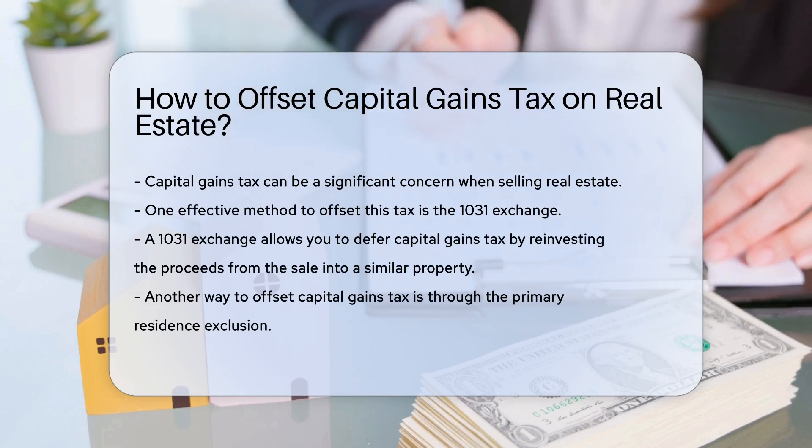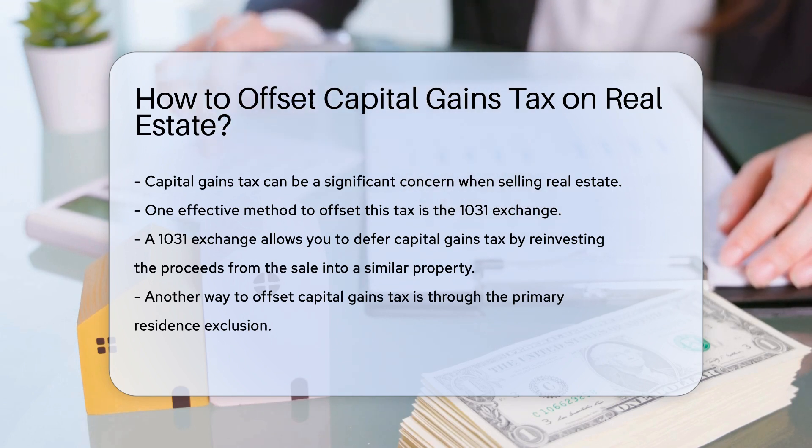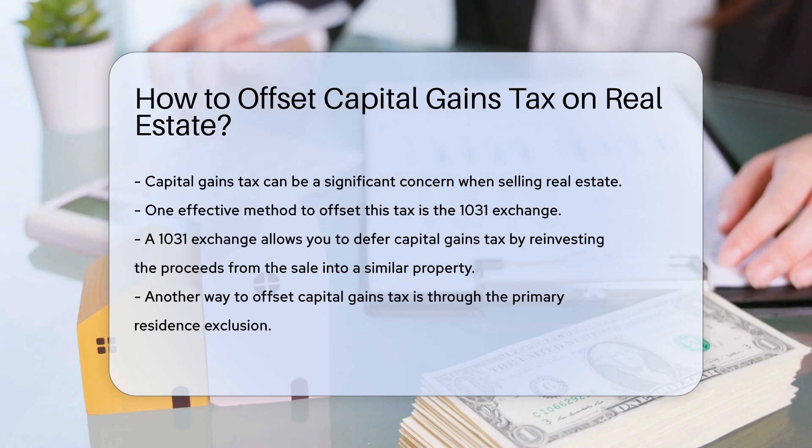One effective method to offset this tax is the 1031 exchange. A 1031 exchange allows you to defer capital gains tax by reinvesting the proceeds from the sale into a similar property.